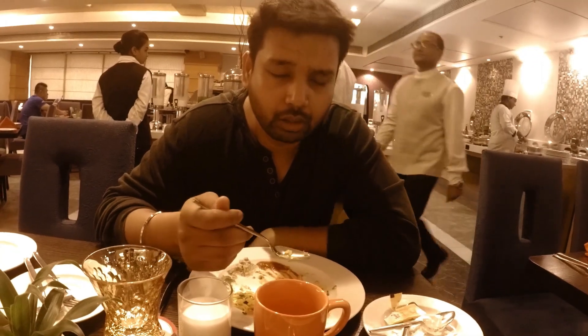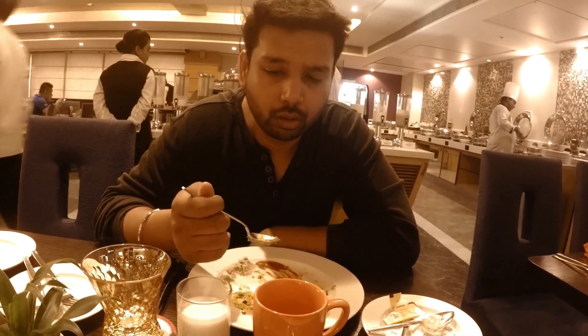I am having breakfast right now and breakfast is good. I will show you some clips of breakfast, so let's check.